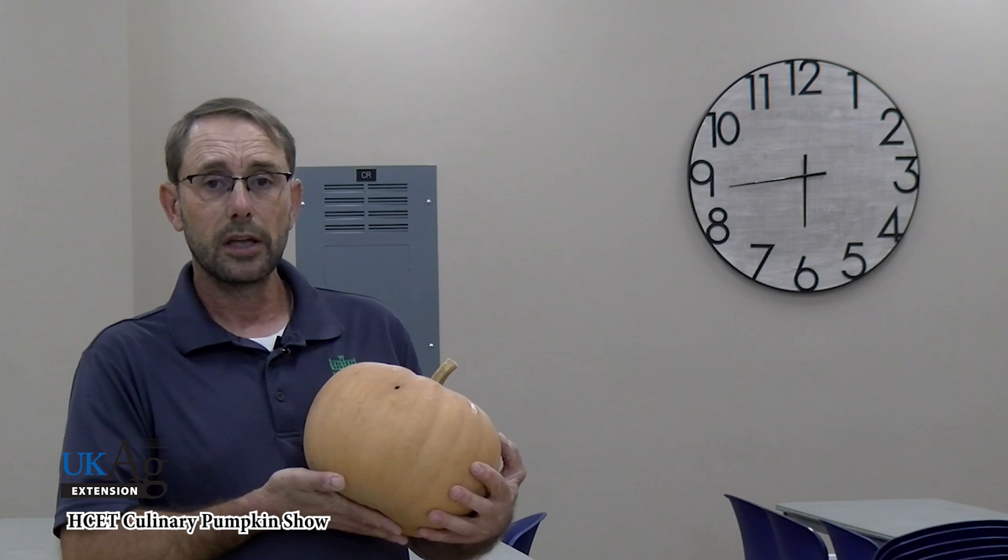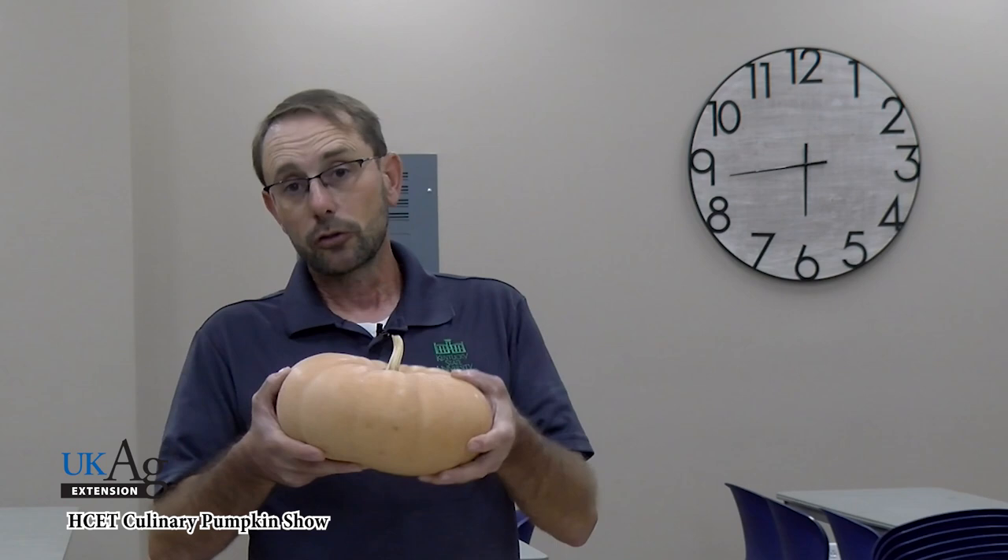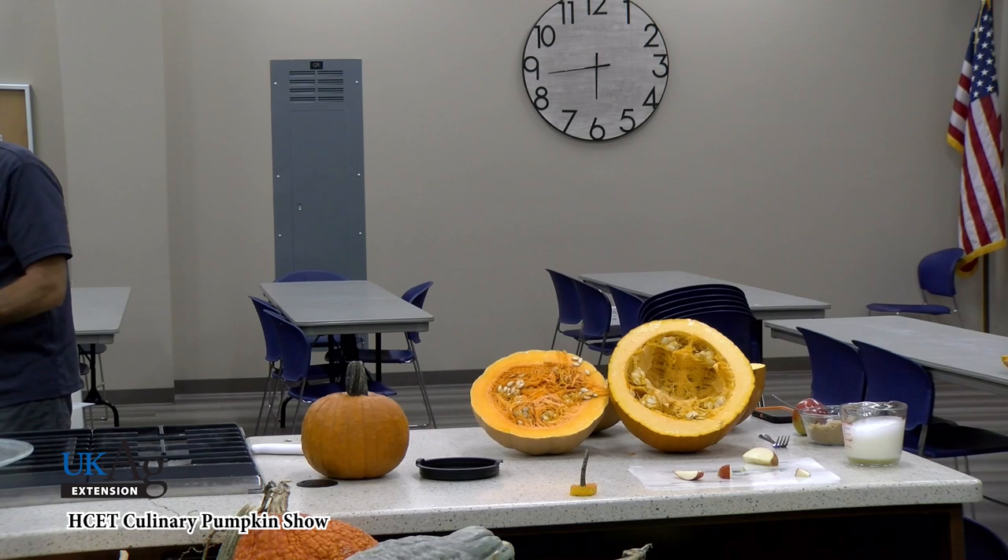The more upright tan pumpkins are exemplified by Autumn Buckskin, but others have been developed around the country. Up in the New England area there are two varieties: Long Island cheese and New England cheese. They got their name because when turned on their side, they look a lot like a cheese wheel. They cook very similarly with much the same insides. What's unique is that the insides don't match the outside — a jack-o'-lantern pumpkin is dark orange outside but bright yellow inside, while a tan pumpkin will be bright orange inside.